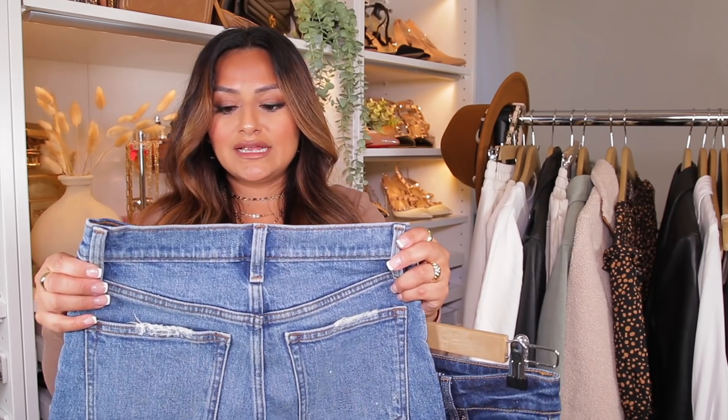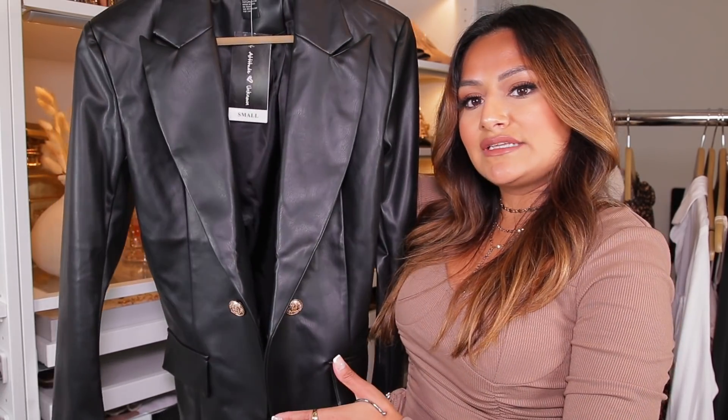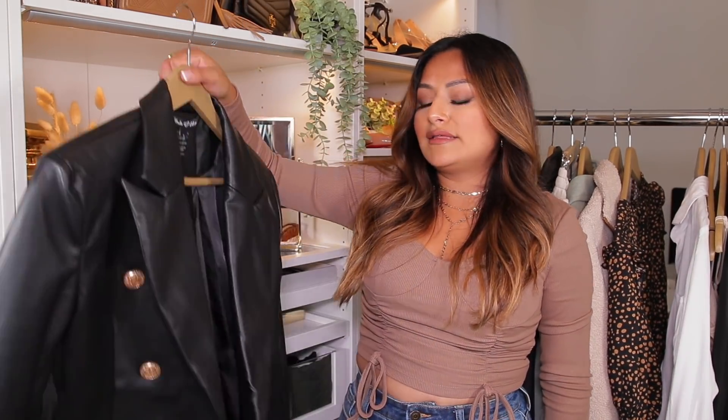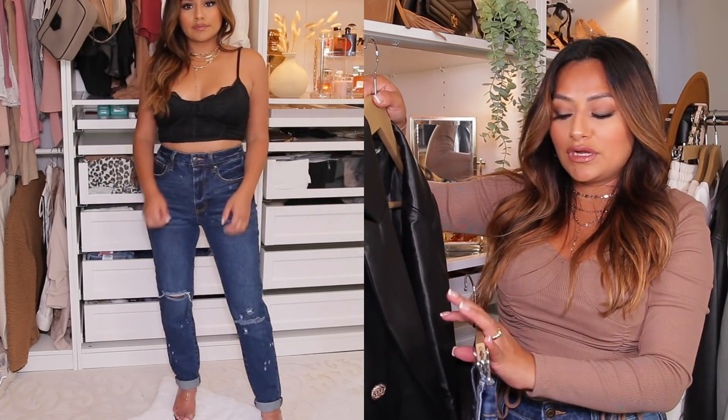Even though the Abercrombie ones are a size 25, they actually fit me a little bit snug around the waist. So I paired these No Boundaries jeans with this faux leather jacket that I found. This is by the brand Attitude Unknown, in a size small. I love the button detail on the front — it really gives me an expensive look, like something you could actually find at Zara. This paired with these jeans and that lace-up cami I showed you guys a minute ago would really pair well together, and I'm sure you can wear this for a night out.